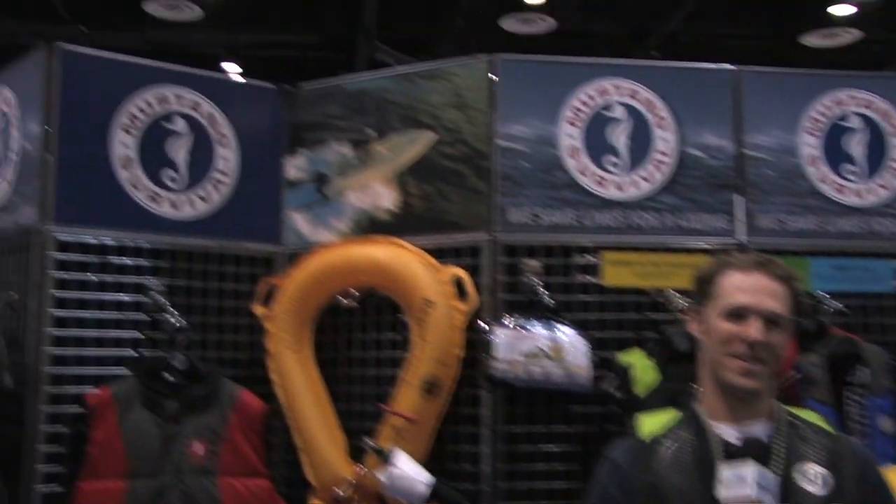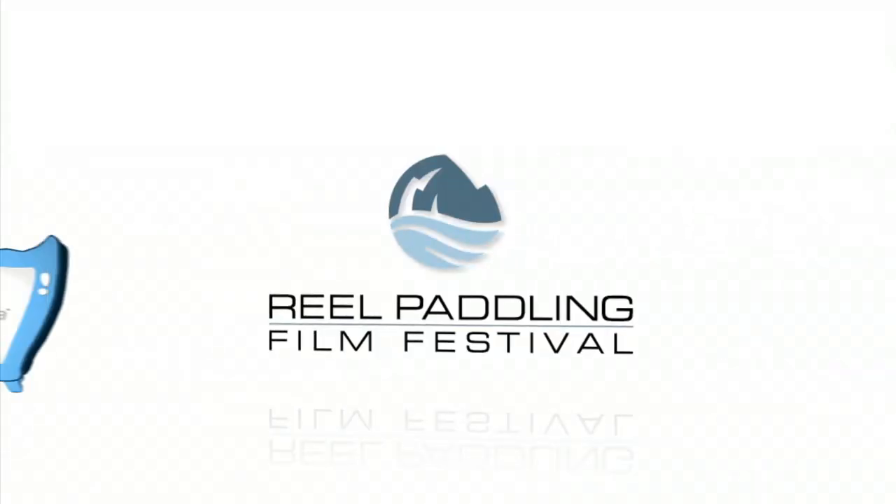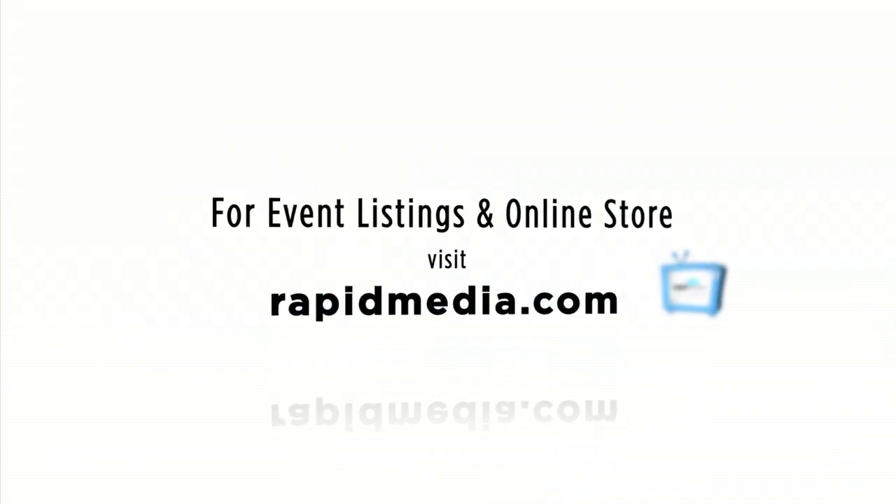Scott McGregor with Rapid Media TV, hoping you paddle forever. Learn more about Rapid Media's print and digital magazines, International Paddling Film Festival, on-water events, and online store. Visit RapidMedia.com.